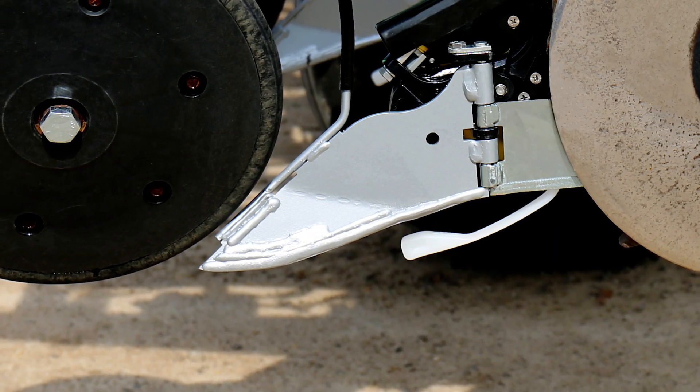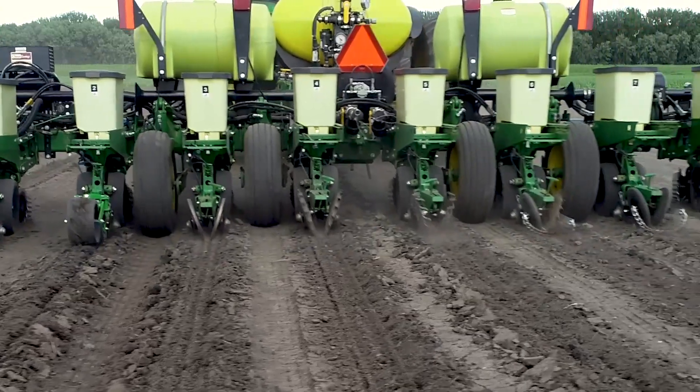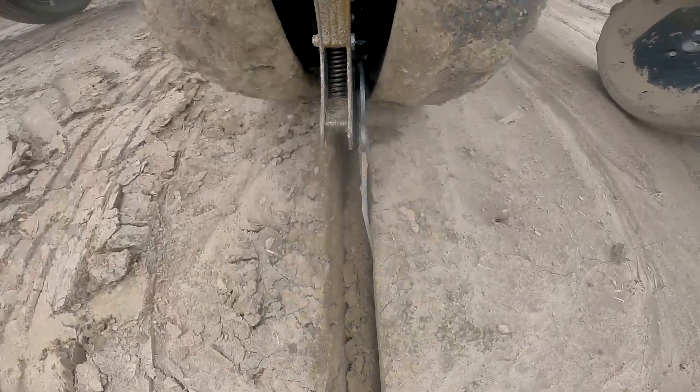Looking ahead with some newer 360 products, we're really excited about 360 Wave. Closing a seed trench has traditionally been an extremely hard thing to do — there are thousands of combinations of closing wheels and closing systems, and it's kind of one of farming's oldest questions: how do I close that seed trench? As a seed guy walking thousands of acres every year to maximize the genetic performance of hybrids, we need to get the best stand possible, and I think 360 Wave is going to be a key part of maximizing that seed-to-soil contact.